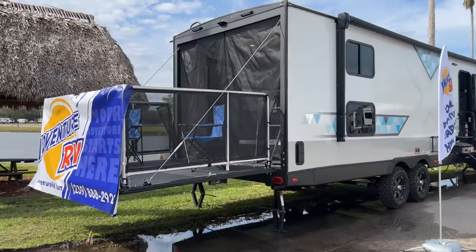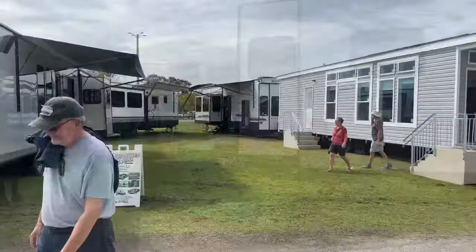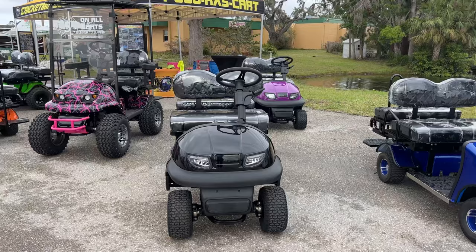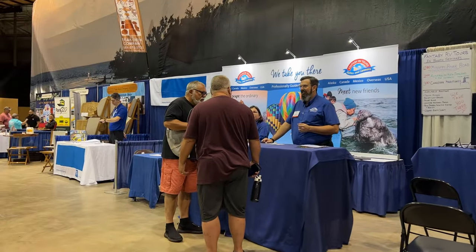We have toy haulers, and we even have a selection of park models on display at the show, as well as golf carts. In addition to RVs on display, we have over 50 vendors on hand.